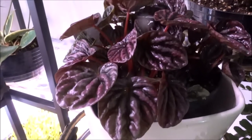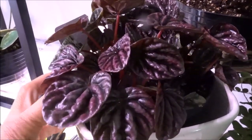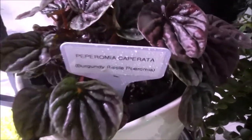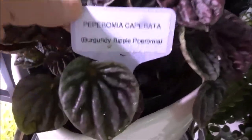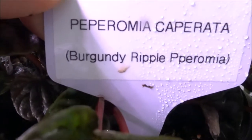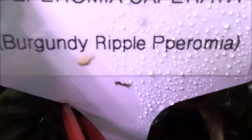This is the first one I have on this rack. This is called the Peperomia Caperata, which is commonly called the Burgundy Ripple Peperomia.